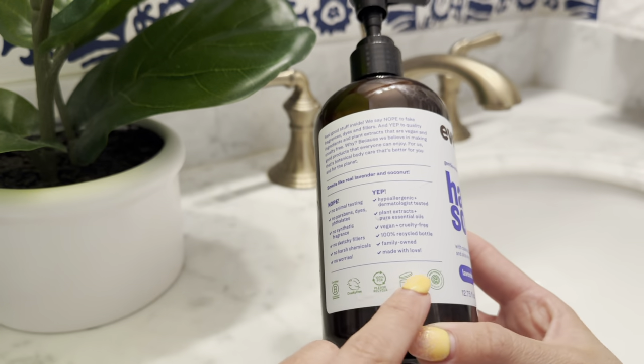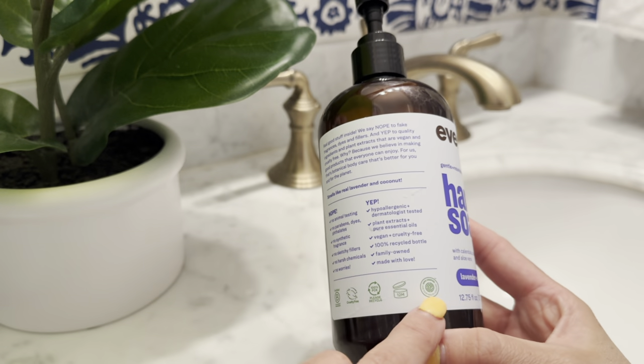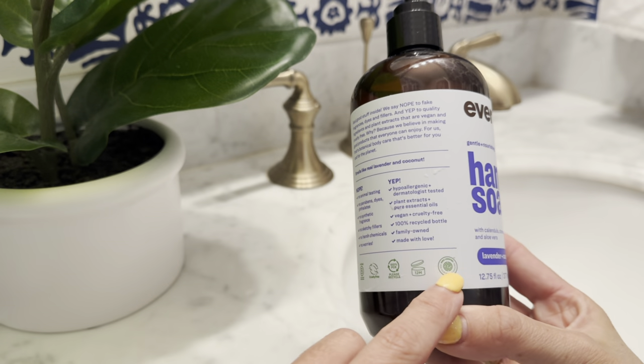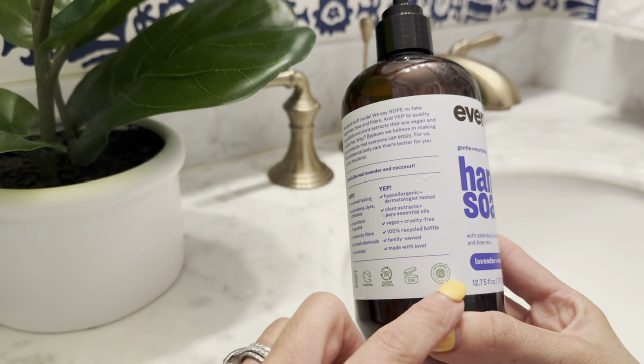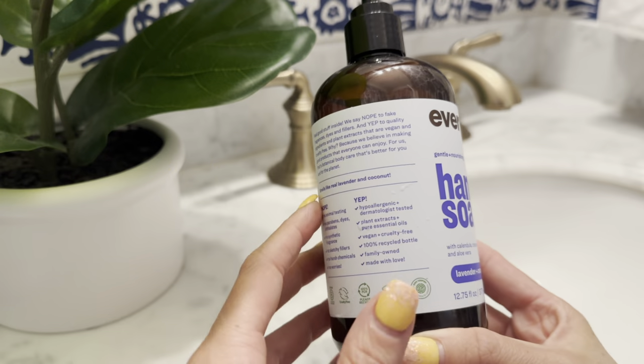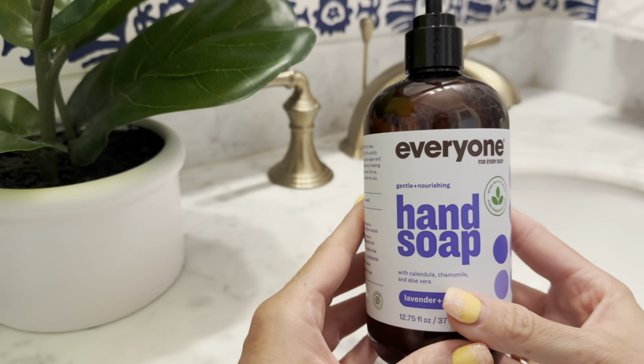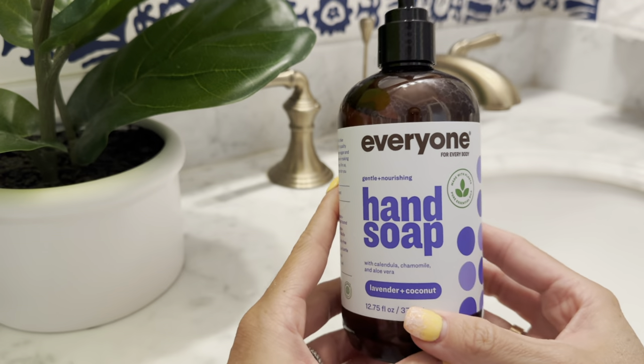This one does have quite a few different certifications. Specifically the one that I'm always looking for is this EWG certification. They do rigorous testing with every ingredient that is in the product, so you can feel safe and sound that you are using a product that is going to be safe for you and your entire family.